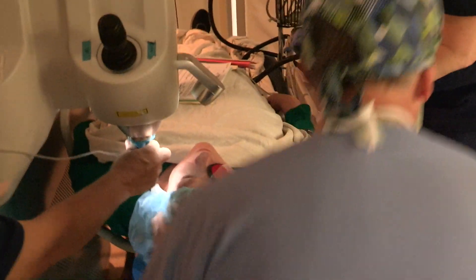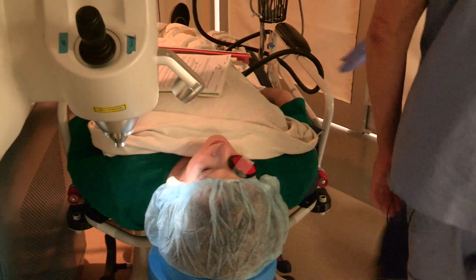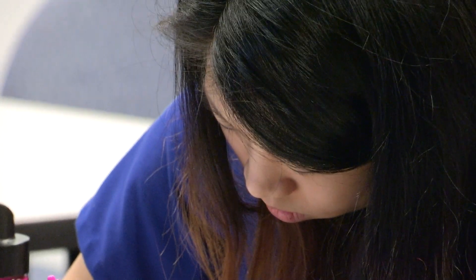We work very closely with our technical staff. Our technicians are top notch — they can make a diagnosis, get the correct testing, and have that patient ready for the ophthalmologist in one pass. The program is competitive and challenging, and the rewards are great.